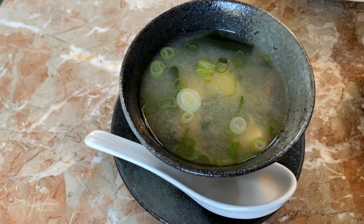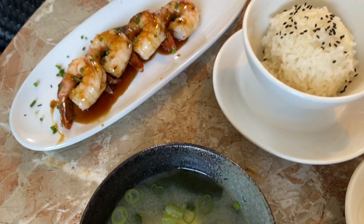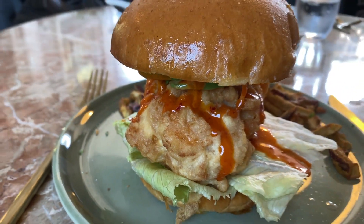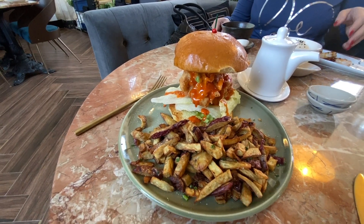Regarding the food, the wife had the miso soup, white rice, and shrimp in a pineapple teriyaki glaze. It came out and looked just absolutely stunning. I decided to go with the rockfish burger. The waitress warned me — she told me it was huge, and she definitely knew her stuff.